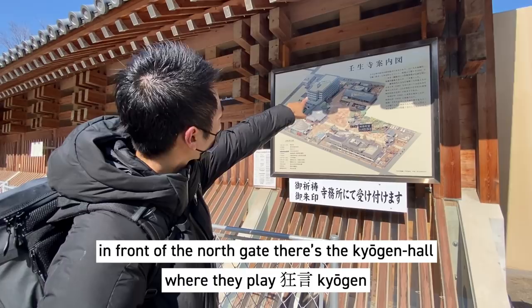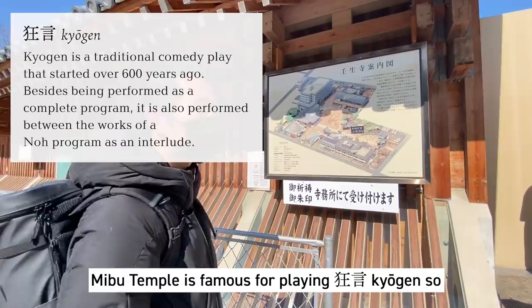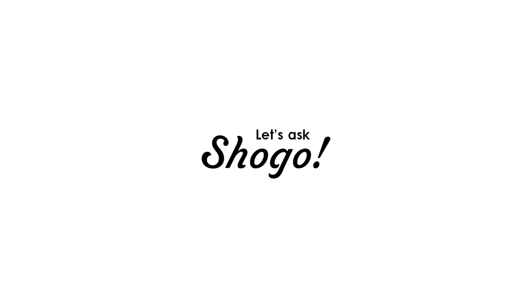You can see over there in front of the north gate, there's actually the Kyogendo where they play Kyogen. The Nibu temple is famous for playing Kyogen. Now let's start moving inside.